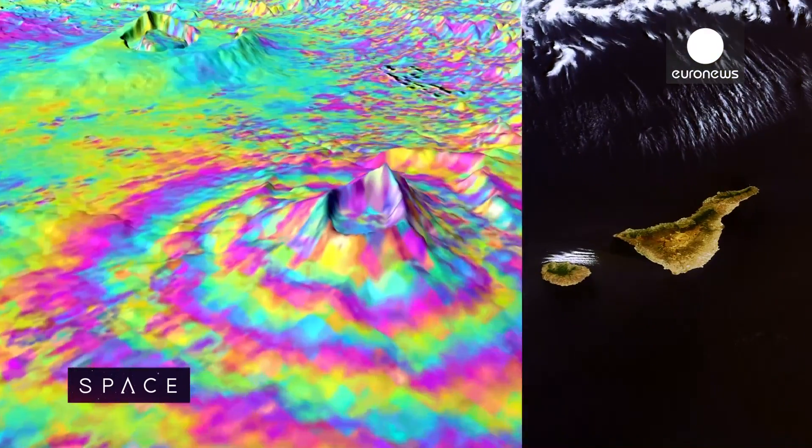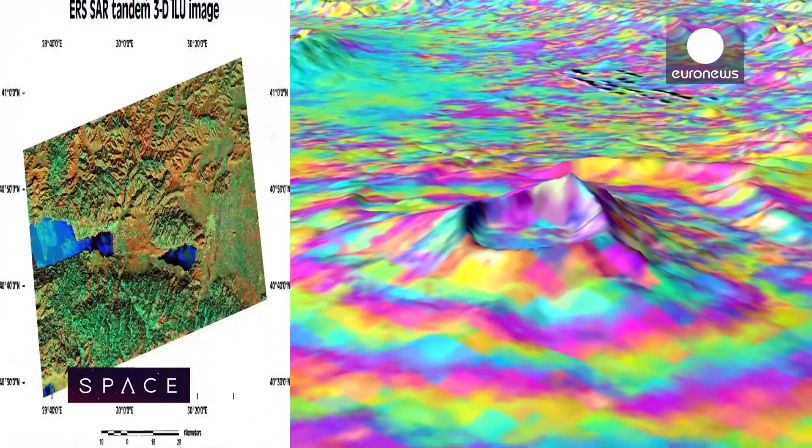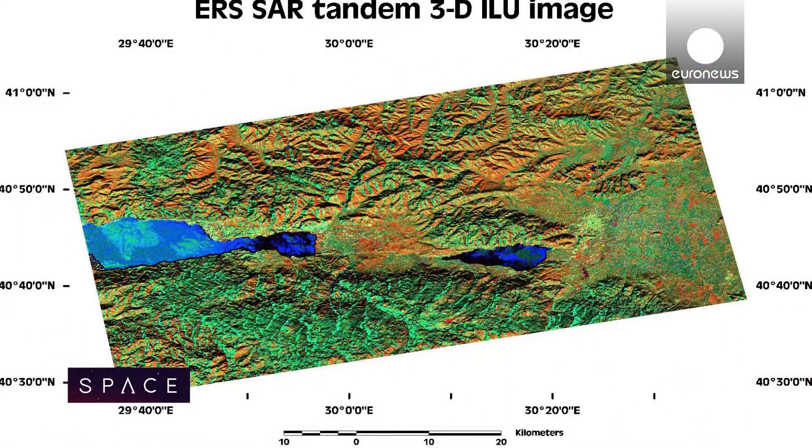From land parameters for flooding, for forest fires, for volcanic eruptions, damages after earthquakes, but also oil spills, ocean parameters, sea surface height, sea surface temperatures, climate parameters, and air quality.